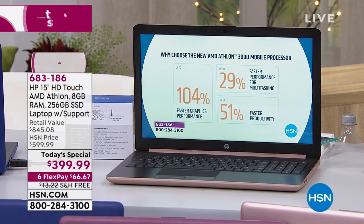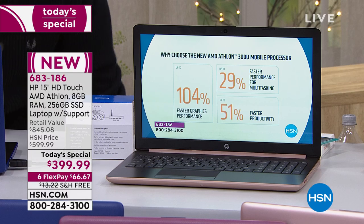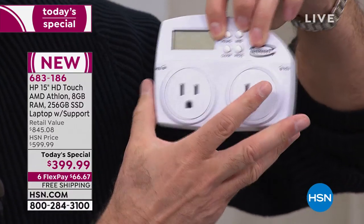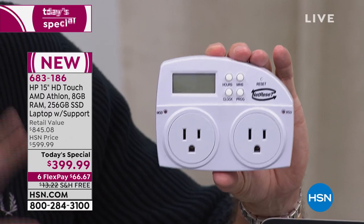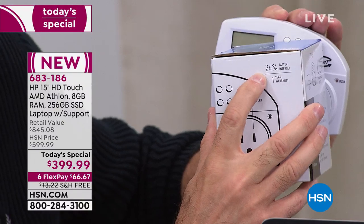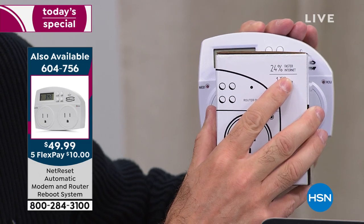If you want to do everything faster on all your devices, you want really quick internet. We have a little item here called NetReset. You plug this into the wall, you plug your modem in here and your router in here, and every night it resets your modem and router — which you should be doing anyway. It does it in the correct order, clears out the cache on your modem. See what that says? 24% faster internet. Your security system, smartphones, gaming systems, tablets, computers, smartwatches — everything uses the internet, and NetReset makes it as fast and clean as it can be.